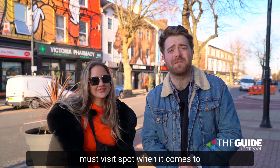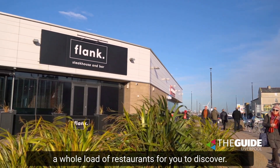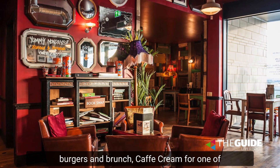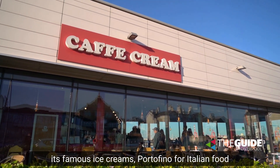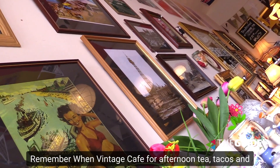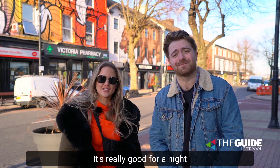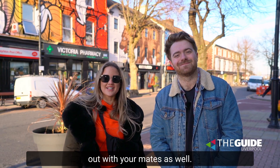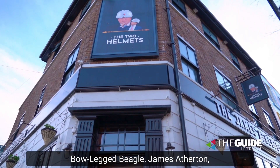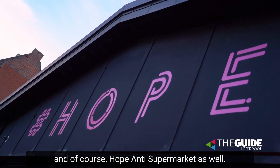New Brighton has become a must-visit spot when it comes to food and drink, with brilliant bars for a night out and a whole load of restaurants for you to discover. For food you've got Moreno Lounge for burgers and brunch, Cafe Creme for one of its famous ice creams, Portofino for Italian food, Remember When Vintage Cafe for afternoon tea, tacos and small plates at Habibi and many, many more. It's really good for a night out with your mates as well — you've got Marine Street Social, Bowlegged Beagle, James Atherton, Rock Point Records, Homebrew Tap and of course Hope Anti-Supermarket as well.